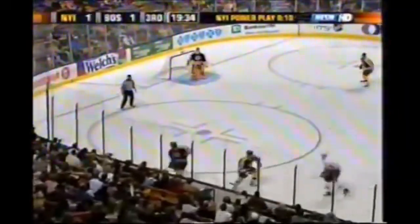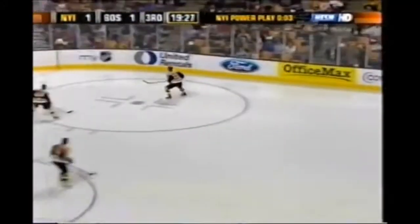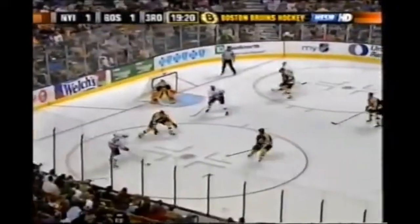Does that mean there's something wrong with Bergeron? I'm searching the Bruins bench. Marco Sturm is in the box right now and is ready to come out — he does. Bruins are back to full strength.